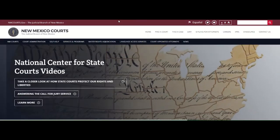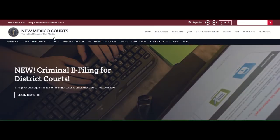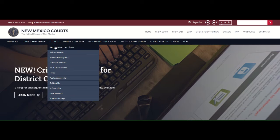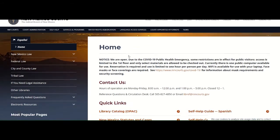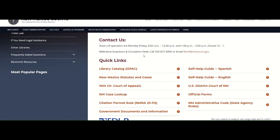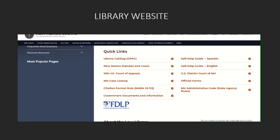Our library website is conveniently located on the New Mexico Courts website under the self-help tab. The website includes information about our services, as well as links to other websites and libraries with legal information that may be useful in your research.